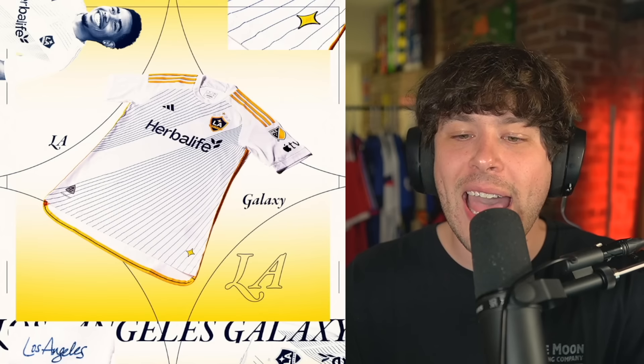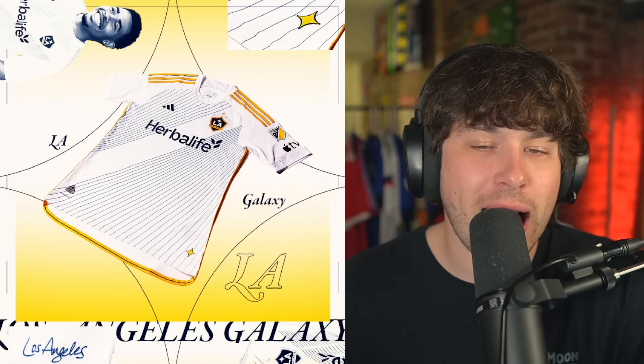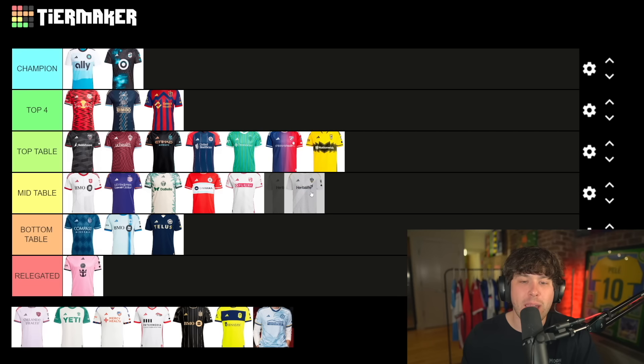LA Galaxy — I like it, I think it's fine. Stripes across the middle. It's good. Such a legendary club — five stars is mad — but I'm just going to throw it mid table. I feel like it belongs there to be honest.